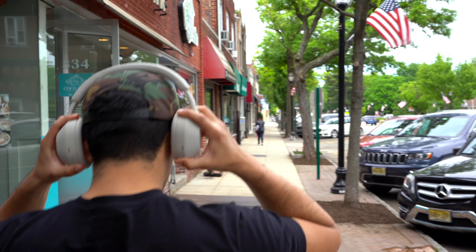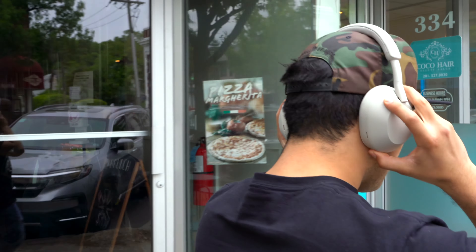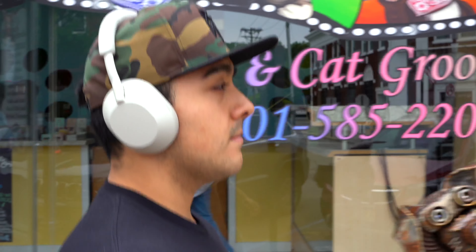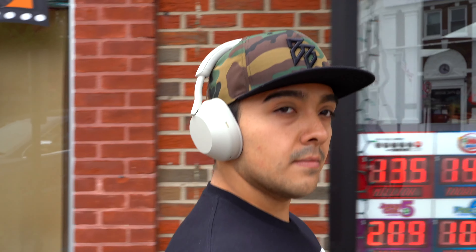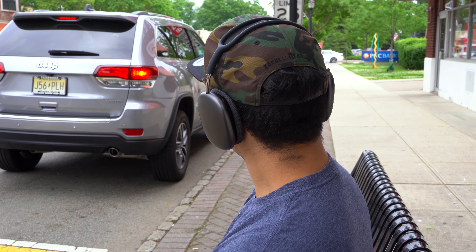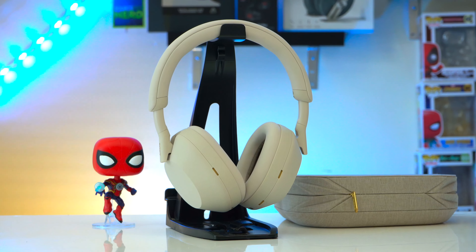Now let's talk about active noise cancellation. Obviously as you move up in price these headphones block out more noise. Thanks to the XM5s, Sony is back to being the king of ANC after being dethroned by the AirPods Max for the last year and a half. We're going to jump into an ANC test so you can see for yourself.